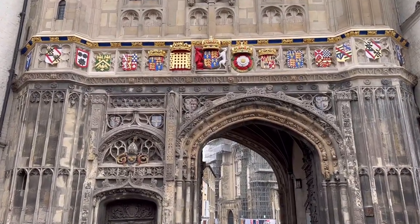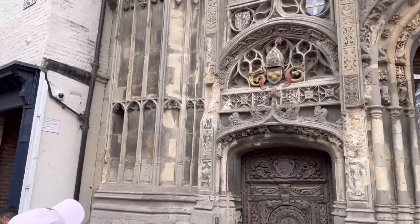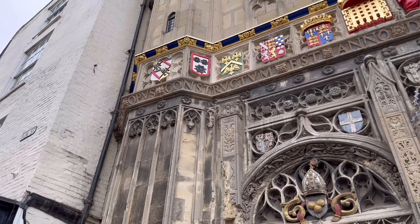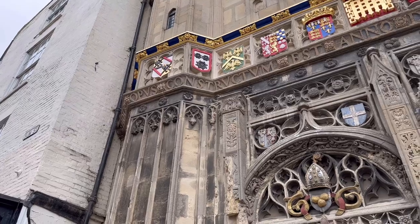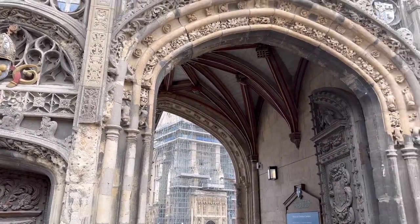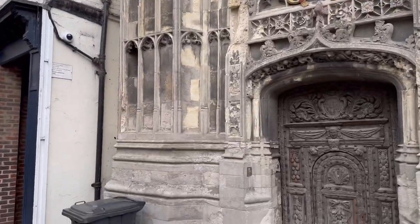This is one of the main gates to Canterbury Cathedral and Holly is standing below a family crest which is up there, but I'm going to let Holly talk about it because she knows more than I do. Look - there's the cathedral in the background with one of its main gates and doors through it, but this is just a gatehouse.